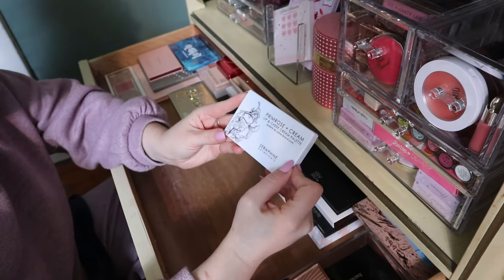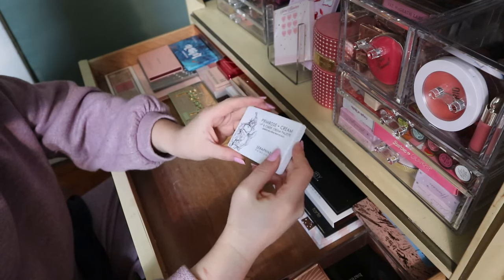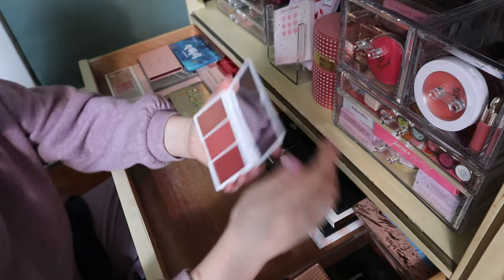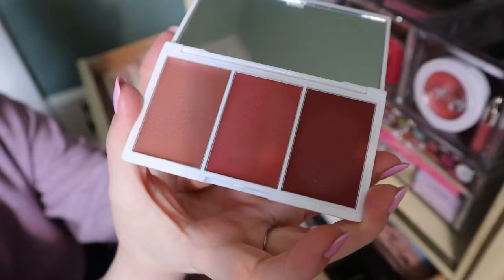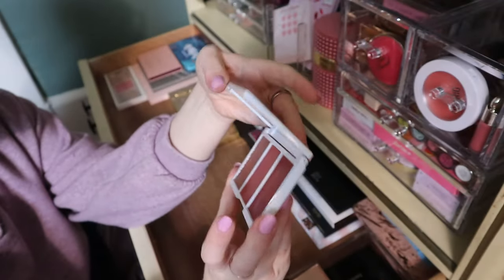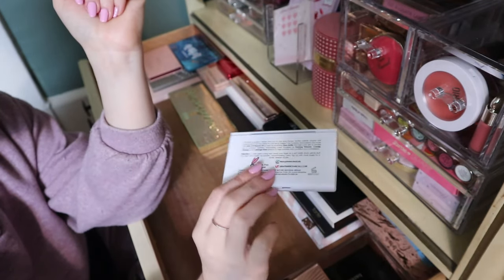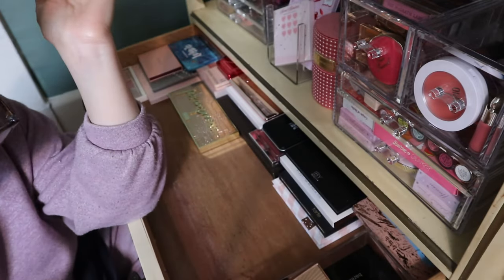This Primrose and Cream Lip and Cheek Cream Palette from Seraphine Botanicals — I had this in a Shop My Stash. It's actually quite used, at least it looks used, and I remember liking all three shades. I definitely used this as a cream blush. I didn't put it on my lips but I'm keeping that too.